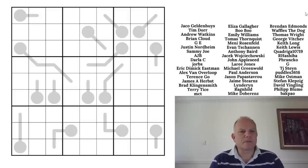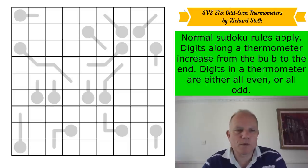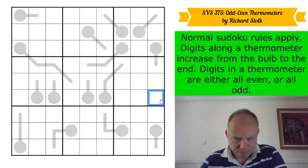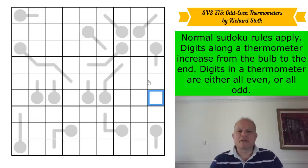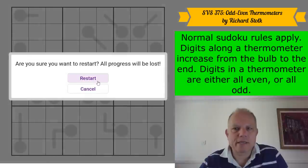This puzzle originally appeared on Logic Masters Germany. Normal sudoku rules apply — one to nine in every row, box, and column. Digits along a thermometer increase in value from the bulb to the end. However, there's an extra rule: digits in a thermometer are either all even or all odd. I've never seen this before. Let's get cracking.